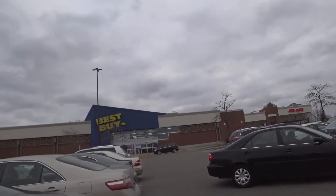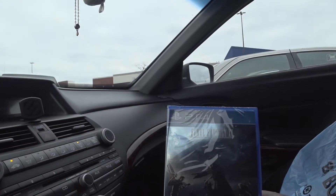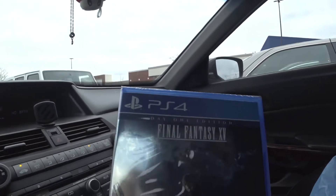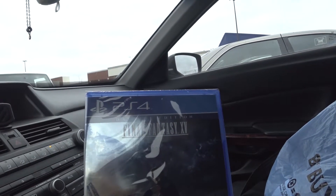And here we go to Mecca. Guess we know what's gonna be my first game of 2017. I'm not even sure what day one edition means anymore — like this has been out for a while.